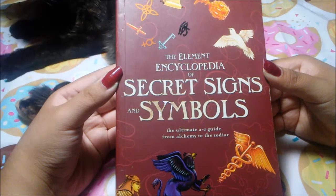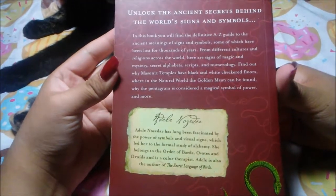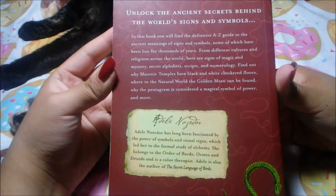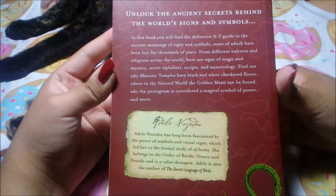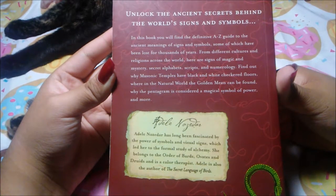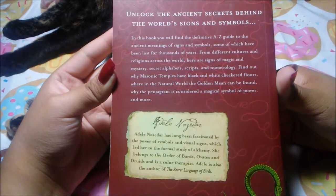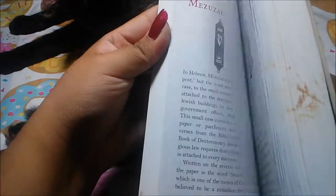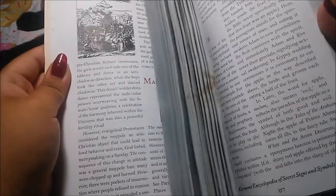It has all kinds of symbols in here — it can be anything from the cross from Christian lore, or it could be anything that has to do with a ladder or a horseshoe. On the back it says: unlock the ancient secrets behind the world's signs and symbols. In this book you will find the definitive A to Z guide to the ancient meanings of signs and symbols, some of which have been lost for thousands of years. From different cultures and religions across the world, here are signs of magic and mystery, secret alphabets, scripts, and numerology.